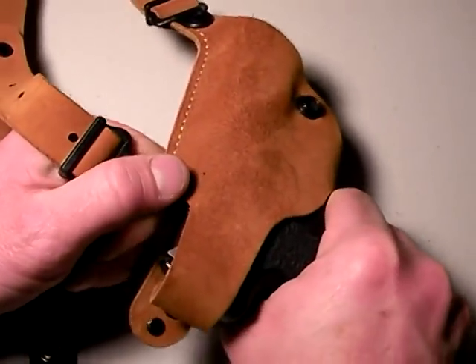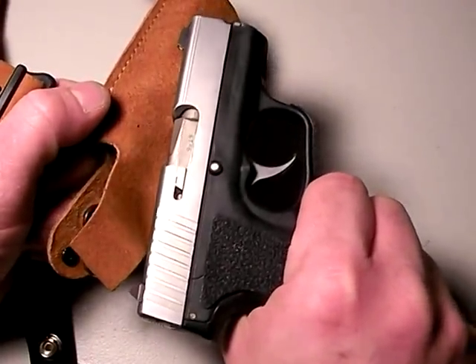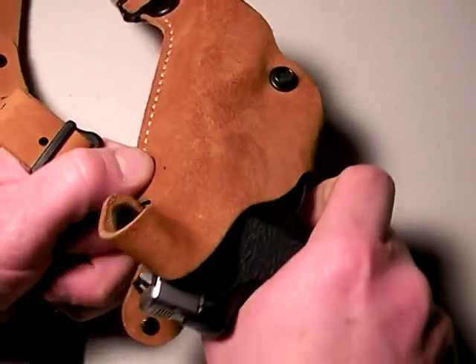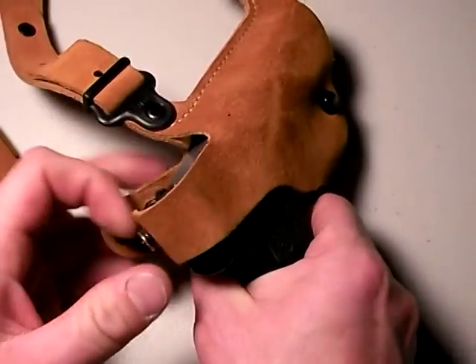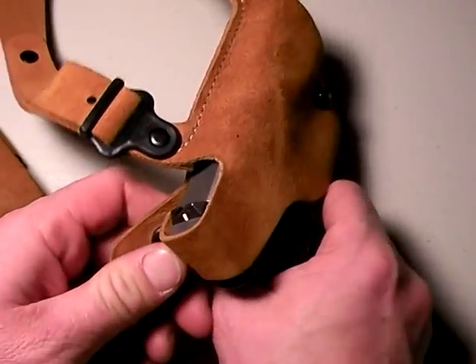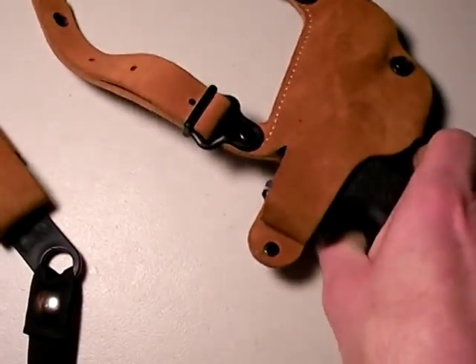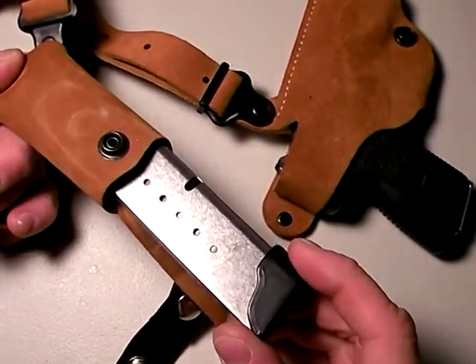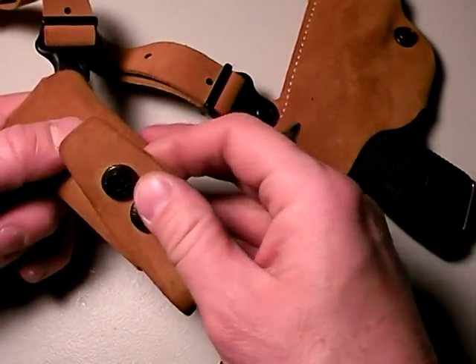This, of course, is the outstanding Kahr PM9 — I reviewed it previously, you guys can look that up. Great carry gun, great gun in this system as well. On the off-side of this Galco Classic Light is your mag pouch. Always carry an extra mag — I do, at least one.